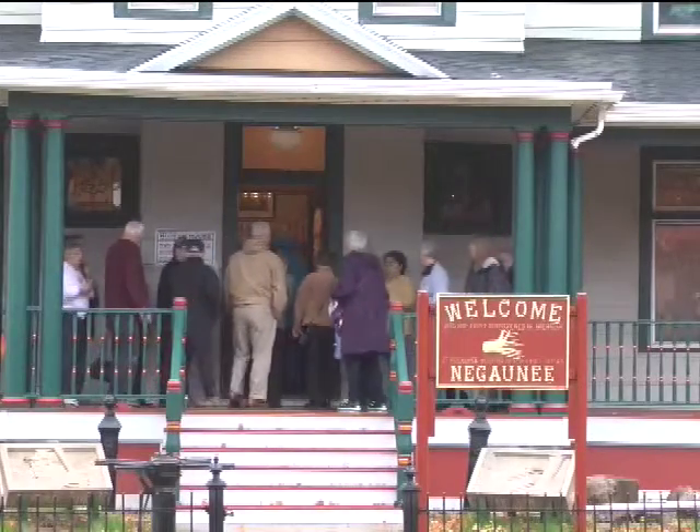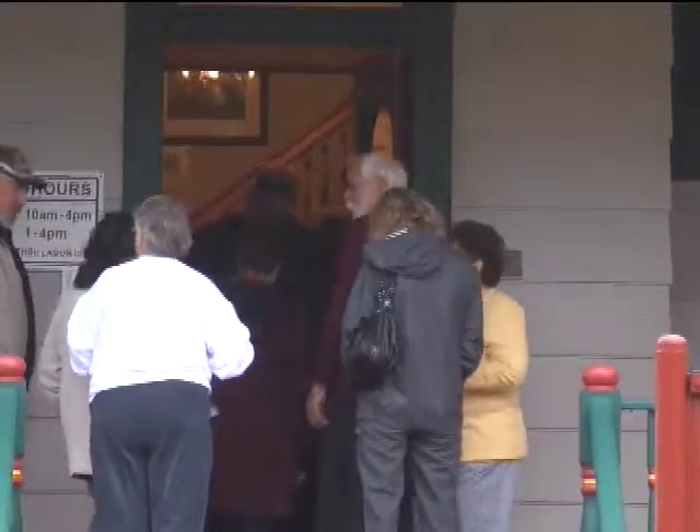The museum has 28 rooms on three floors. Each room represents a different era.